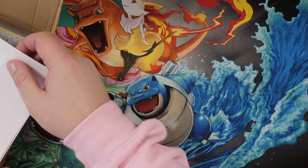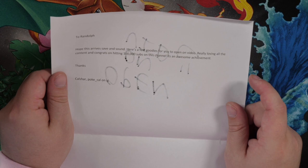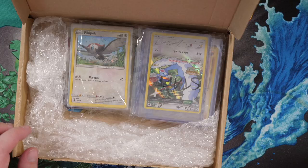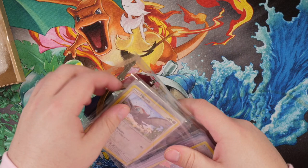Open on video! I'm going to read the letter first. 'To Randolph, hope this arrives safe and sound. There's a few goodies for you to open on video. Really loving all the content and congrats on hitting 100,000 subscribers on the channel — it's an awesome achievement. Thanks, Kalshaw, PokeKal on Instagram.' Kalshaw, thank you so much, I really appreciate this. I'm excited to see what we have in here, let's go!